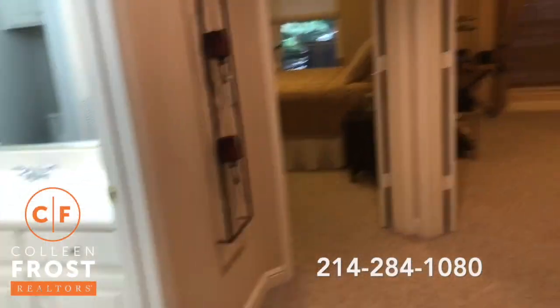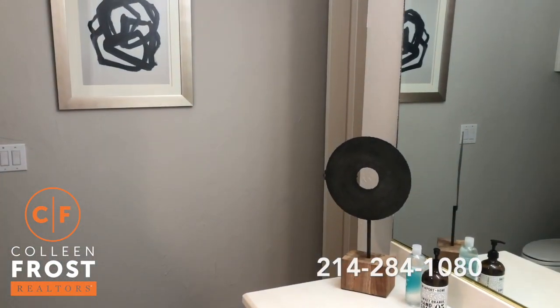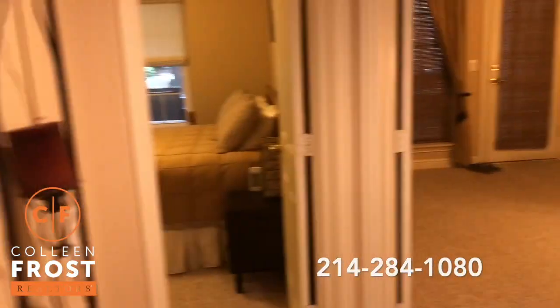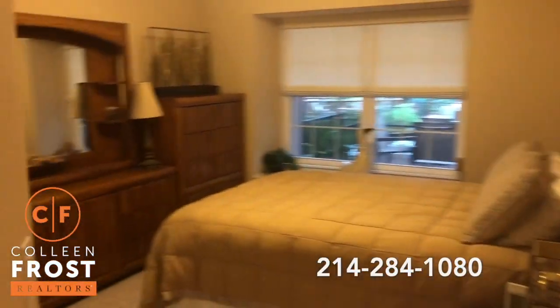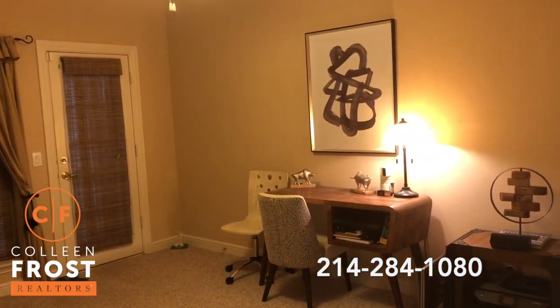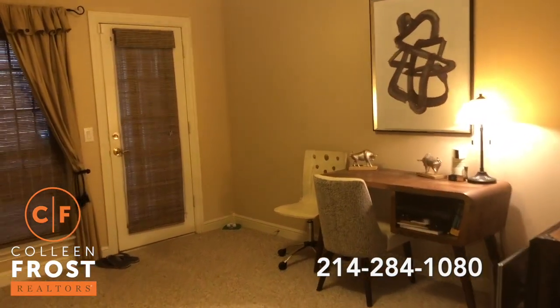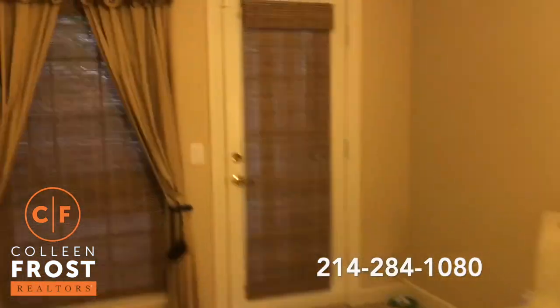Down here we have two bedrooms and a full bath. Here we have the full bath, also an entrance into one of the bedrooms. Bedroom number one and bedroom number two, which is currently a study. You can also make this a great media room — I love this space.